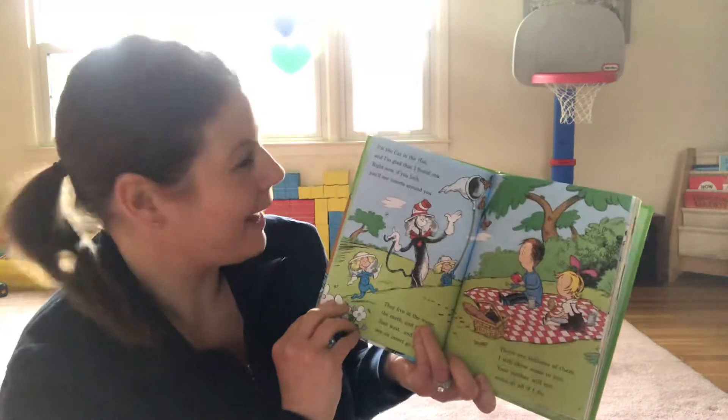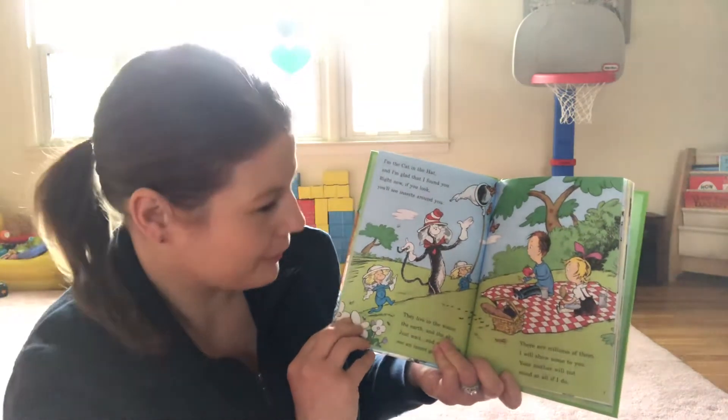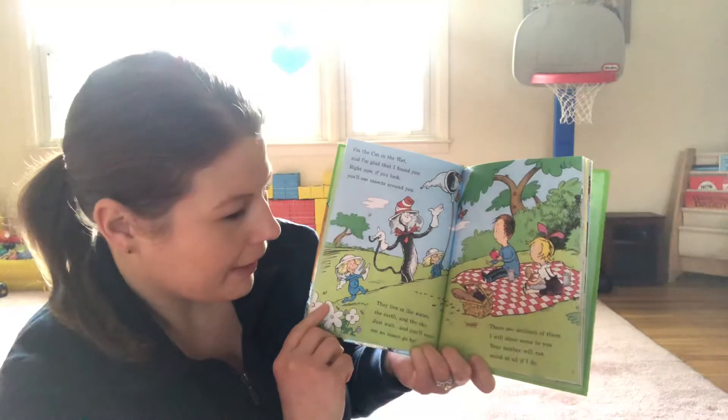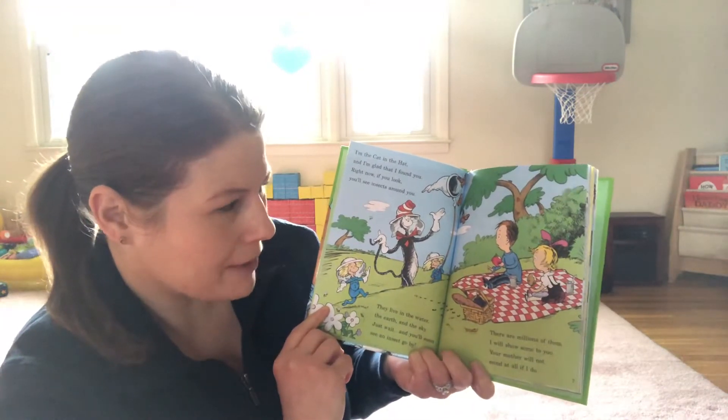I'm the Cat in the Hat and I'm glad that I found you. Right now if you look you'll see insects around you. They live in the water, the earth, and the sky. Just wait and you'll soon see an insect go by. There are millions of them. I will show some to you. Your mother will not mind at all if I do.